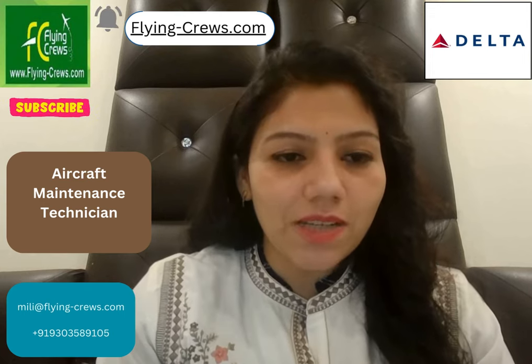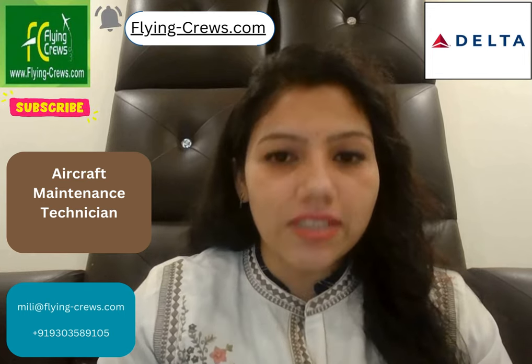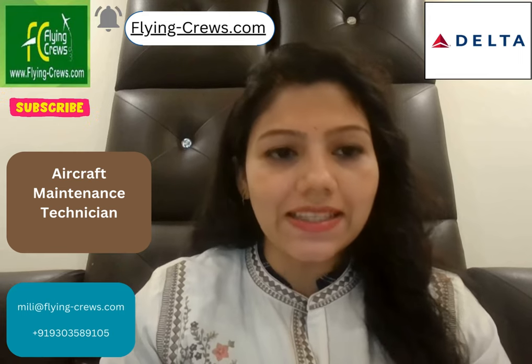Friends, welcome back to my channel. Myself, Milagawal. And today in this video, we are going to discuss opening in Delta Airlines as an aircraft maintenance technician.